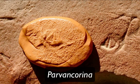This small fossil is called Parvancarina. It, too, has bilateral symmetry.